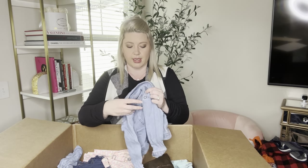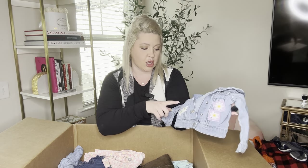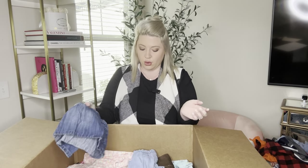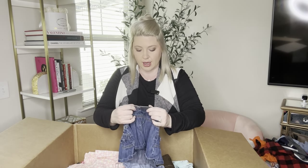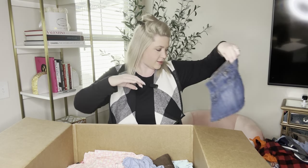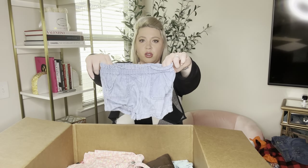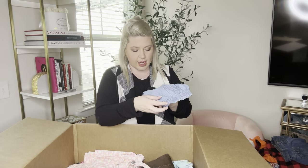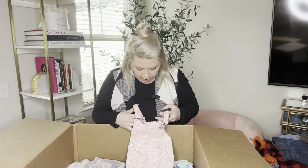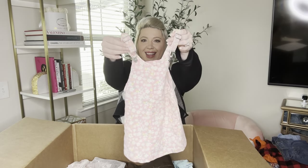Another denim jacket — this is Wonder Nation 18 months. I know that's Walmart. How cute is that with the floral patches on it? And a cute little denim skirt — Circo, 18 months. And 18 to 24 months, Old Navy blue shorts. There is a stain on the back but that should come out pretty easy. How cute are these? Wonder Nation 18 months again — it's a pink overall floral dress. How cute is this?